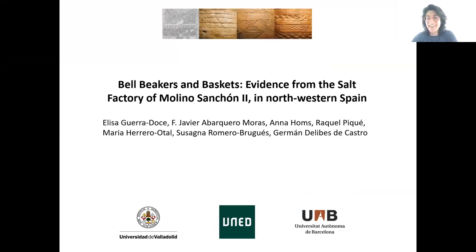I would like to welcome Professor Elisa Gerardoche and her colleagues who are going to talk to us about very interesting discoveries in salt factories in Spain. Thank you, Karina, for organizing this workshop and for inviting us to participate. We would love to be there in Vienna with you, but thank you very much for letting us participate in virtual mode.